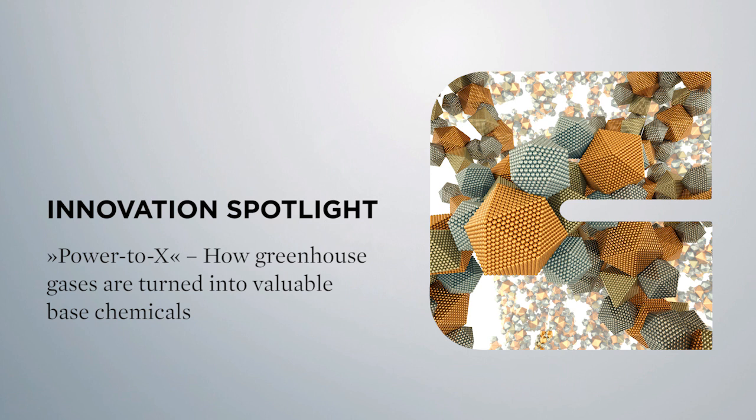Innovation Spotlight: Power to X — how greenhouse gases are turned into valuable base chemicals.